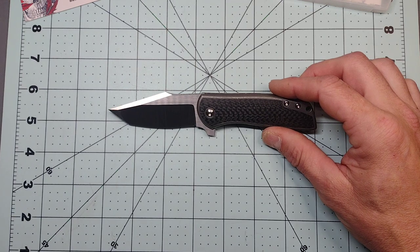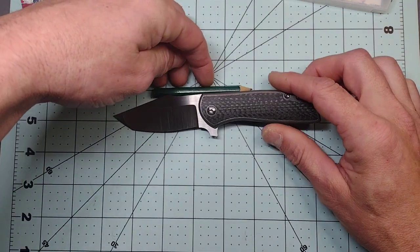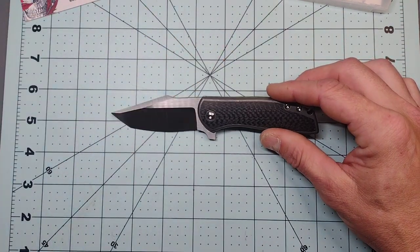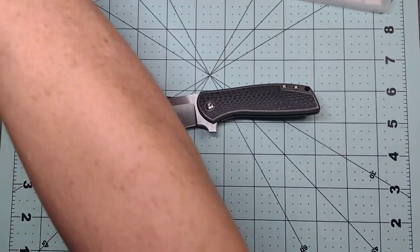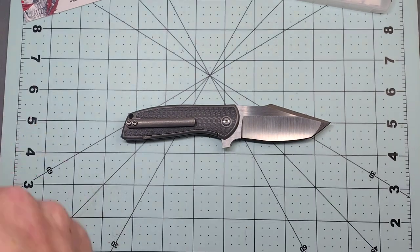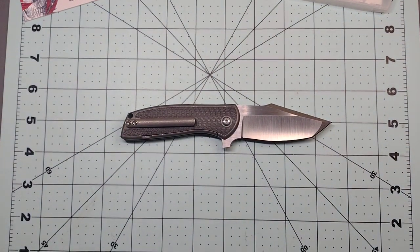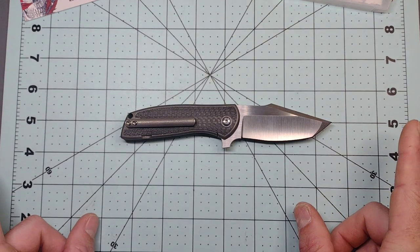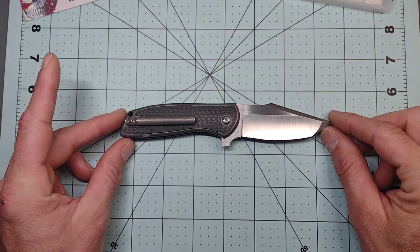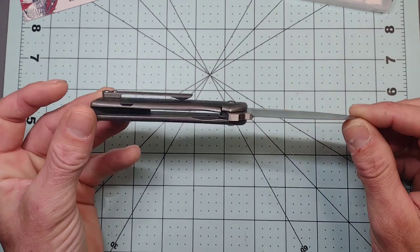Today we have the Alliance Designs — and this thing has a long name — the Angry Stubby Baby Bear. That is really the name of this knife. It doesn't want to stand up, so let me find something to help it stand up because of the clip — we'll just flip it over.